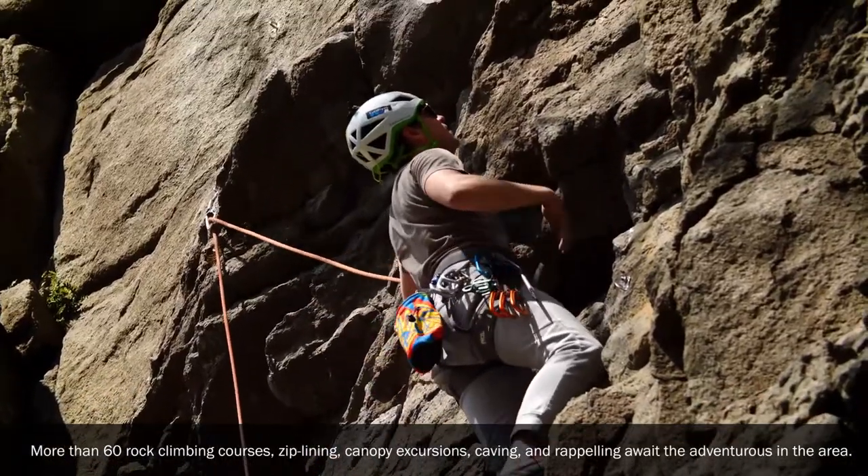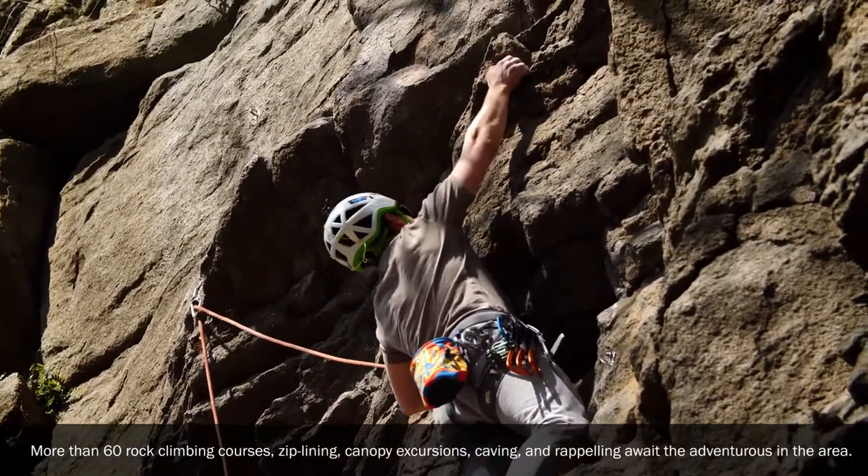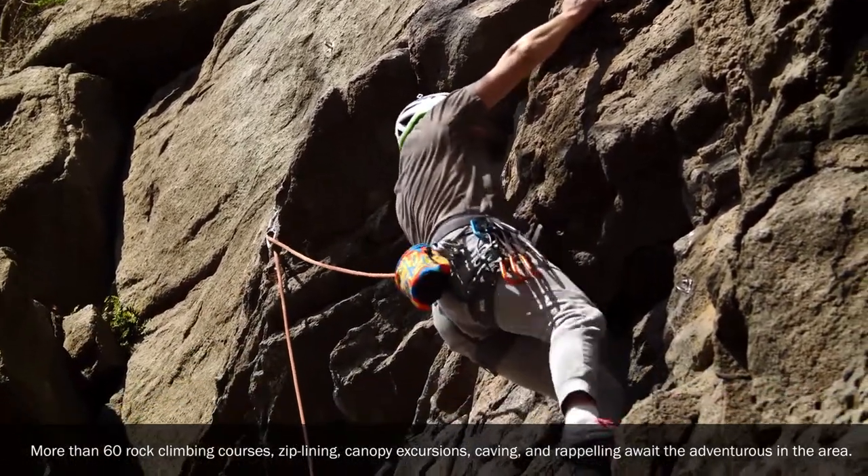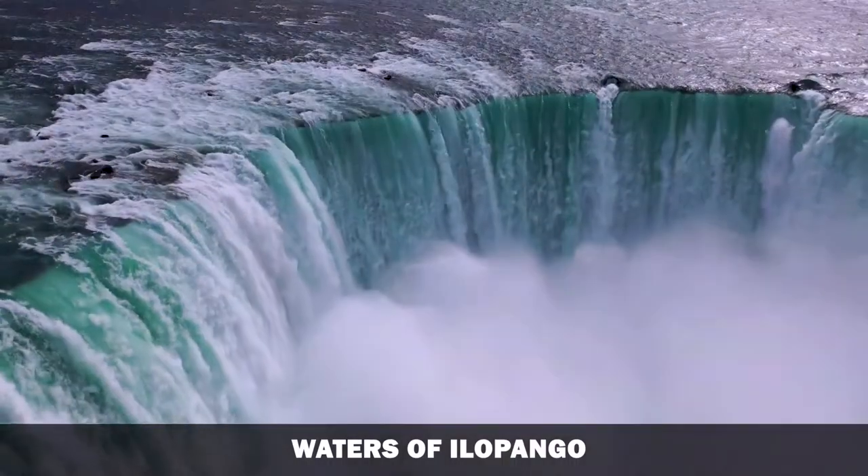More than 60 rock climbing courses, zip-lining, canopy excursions, caving and rappelling await the adventurous in this area.